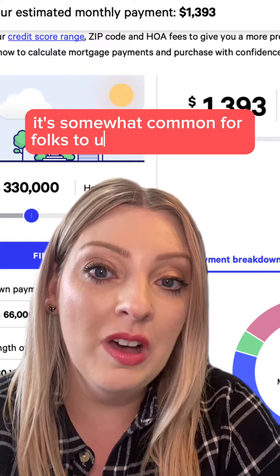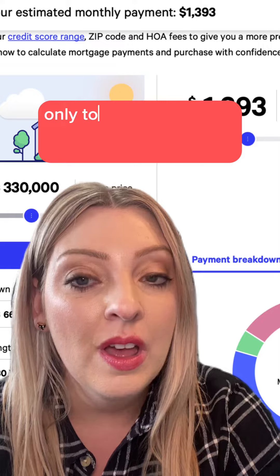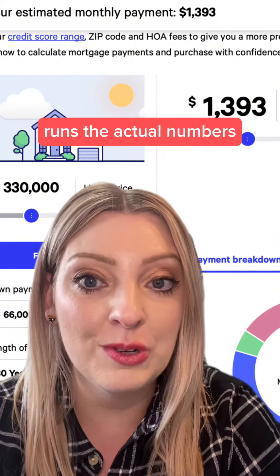Unfortunately, it's somewhat common for folks to use these tools and get their hopes up about how much house they can afford, only to be disappointed when a mortgage professional runs the actual numbers.